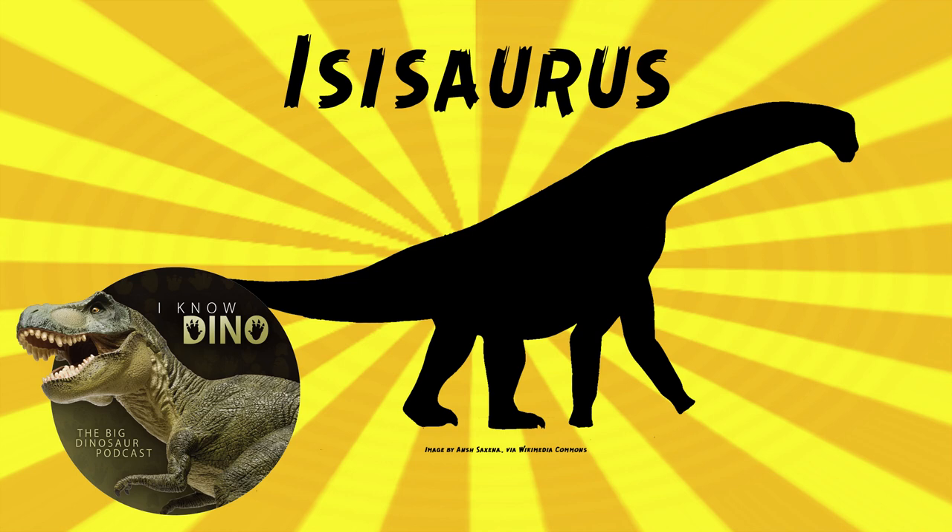Sauropod Vertebra Picture of the Week did their reconstruction based on the measurements in the paper, because it seemed that the measurements might be more accurate. But they ended up advocating for measuring the skeleton again to determine whether the scale bars or the published measurements are the accurate numbers. The scale bar in the picture was probably added after the fact, which might make it a little more prone to error.